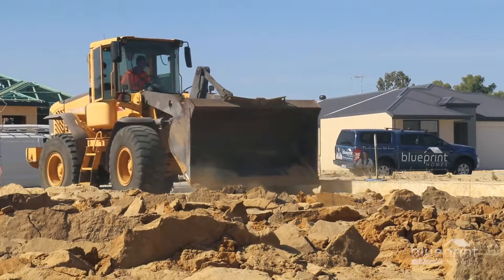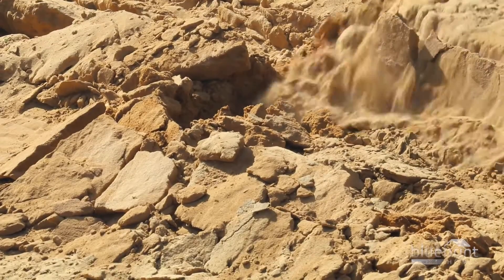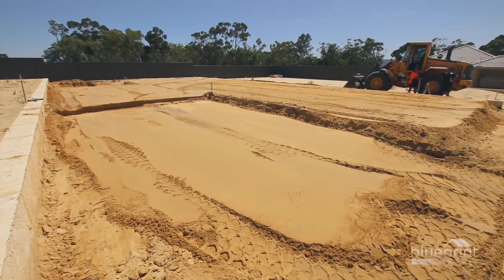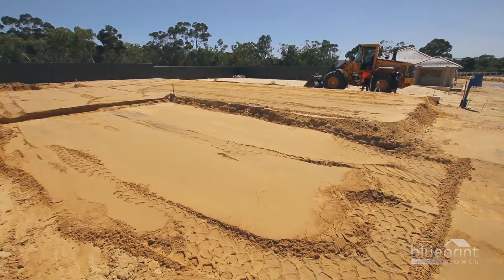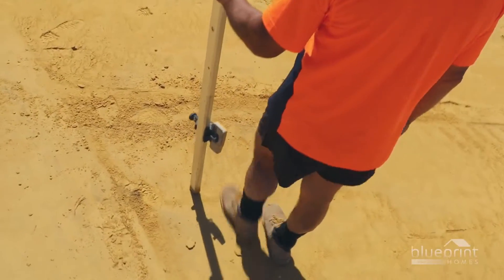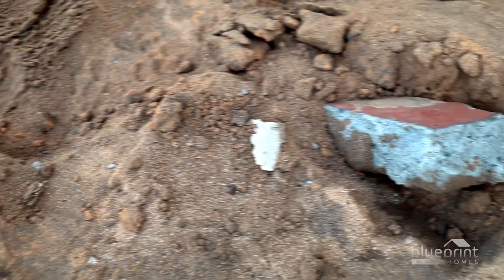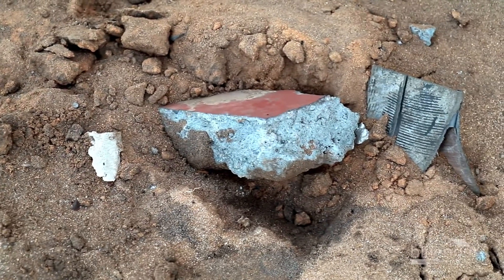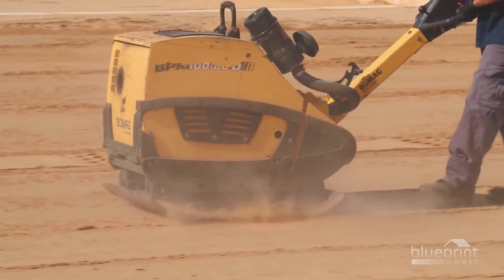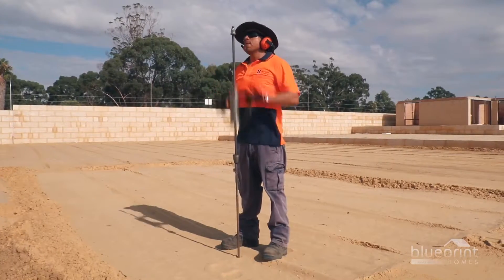Construction commences with the earthworks phase. Before the concrete slab can be poured, the foundation must be prepared to meet structural engineering requirements. To create a level surface, the block is cleared by a loader. Although the soil quality has been pre-tested, unforeseen foreign material can be unearthed. It is the owner's responsibility to dispose of any large objects such as rocks, tree roots or industrial scrap. The site is then compacted and the pad density certified by a structural engineer.